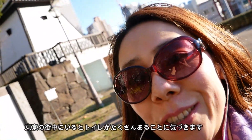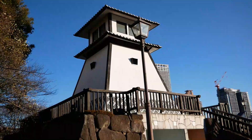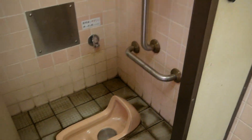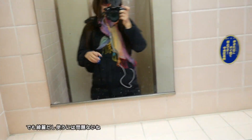When you are cycling in Tokyo, don't worry — there are a lot of toilet rooms. I found one of them. This one is a toilet. There are two cubicles and it's a little smelly, but it's good.